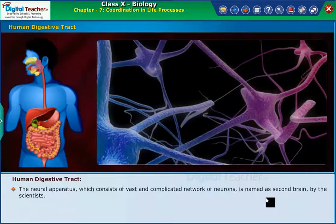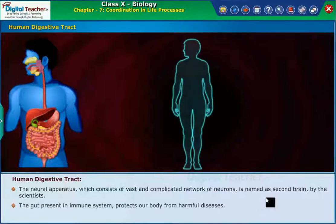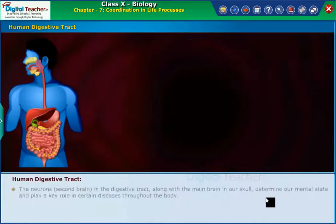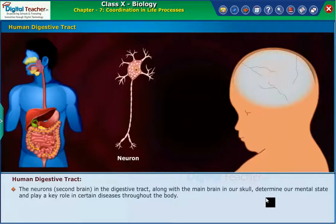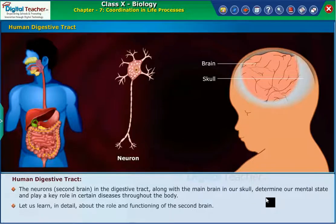The neural apparatus, which consists of a vast and complicated network of neurons, is named the 'second brain' by scientists. The gut's immune system protects our body from harmful diseases. The neurons, or second brain, help the gut cells to kill bacteria which enters our body. The neurons in the digestive tract, along with the main brain in our skull, determine our mental state and play a key role in certain diseases throughout the body. Let us learn in detail about the role and functioning of the second brain.